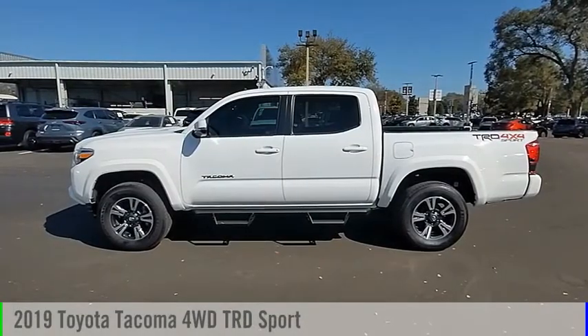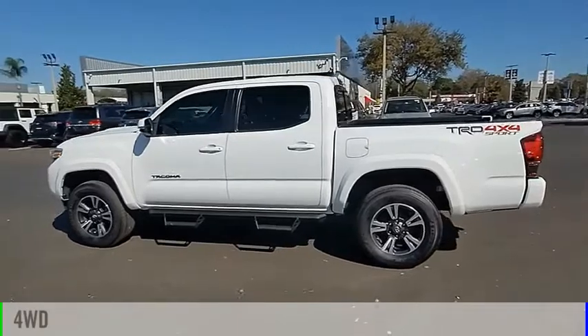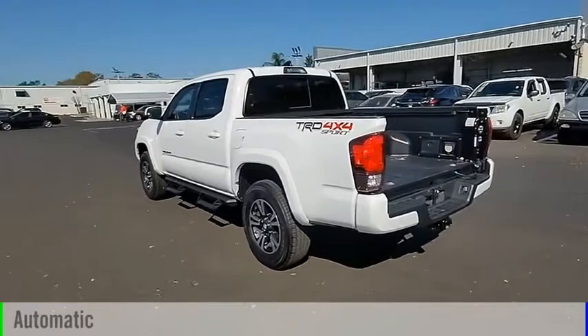Take a ride in the 2019 Tacoma. This vehicle is powered by a 4-wheel drive, 6-cylinder, 3.5-liter engine and comes with an automatic transmission.